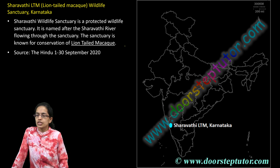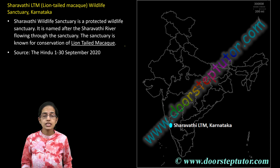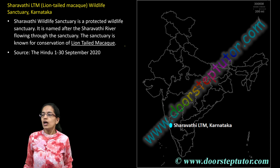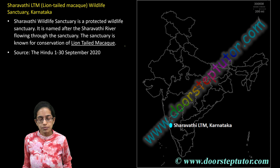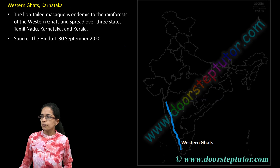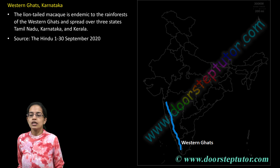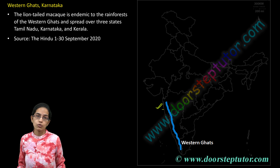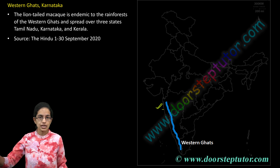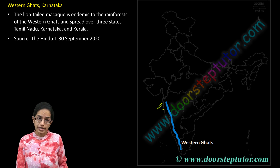The next is Sharavati National Park Wildlife Sanctuary, which is important and known for its lion-tailed macaque and its conservation. Wildlife conservation has been a major focus here, located in the region of Karnataka. Western Ghats run across Maharashtra, Karnataka, and Kerala, and the lion-tailed macaque is endemic to these areas. Besides Sharavati Wildlife Sanctuary, the lion-tailed macaque is present in many regions across the Western Ghats.